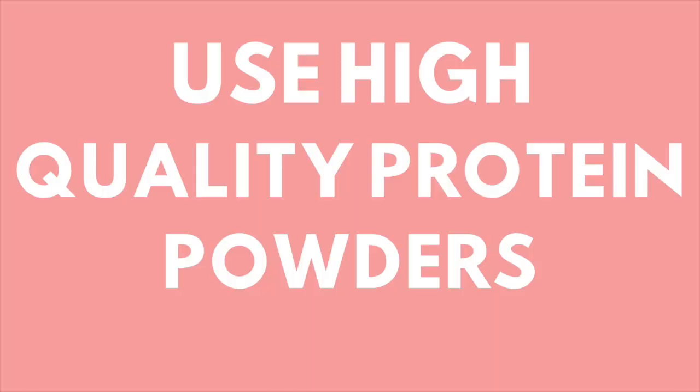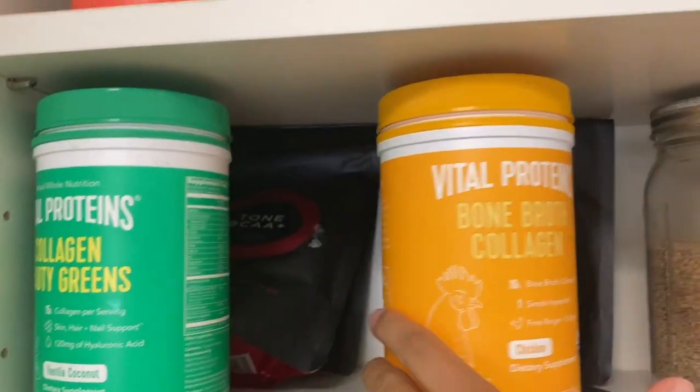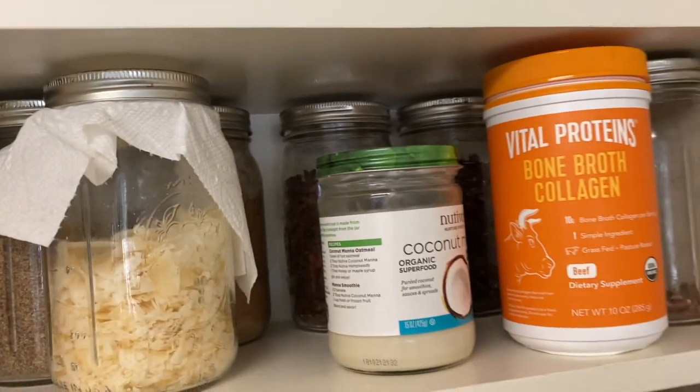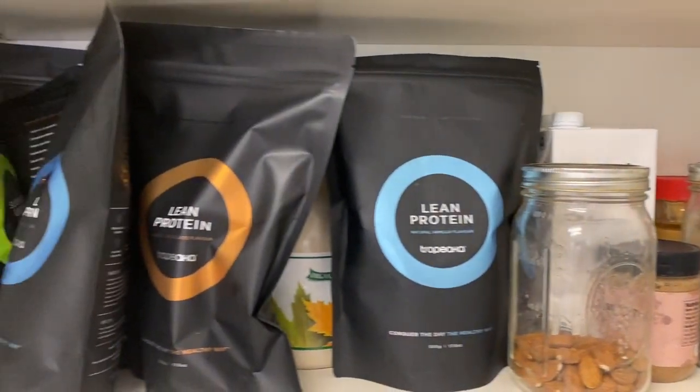Tip seven: use high-quality protein powders. Protein powders can be a really good addition to your diet if you're using the right ones. If you're using low-quality protein powders, they're not doing anything for you — they're actually hurting you. Do your research and find a clean one that you love. I personally like Tropeaka, I use Vital Proteins Collagen, I also like Collagen for Her, and I've heard good things about Orgain — that's a clean protein powder I'm going to try too.